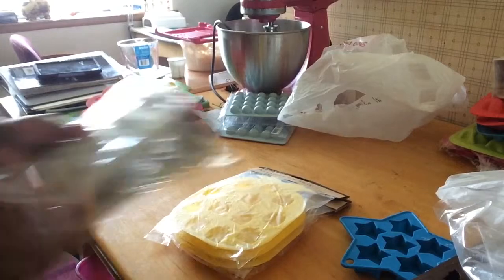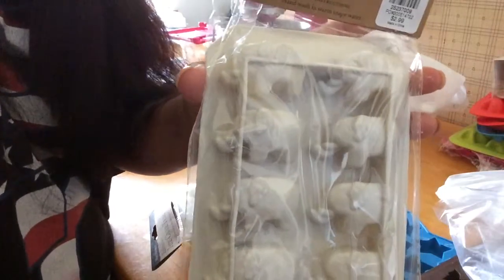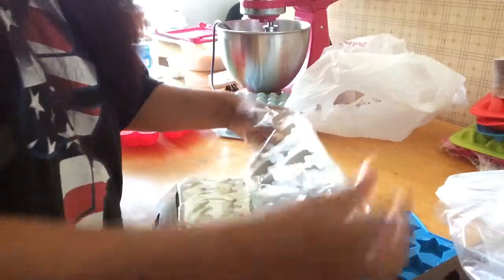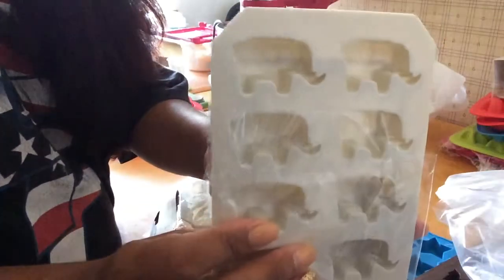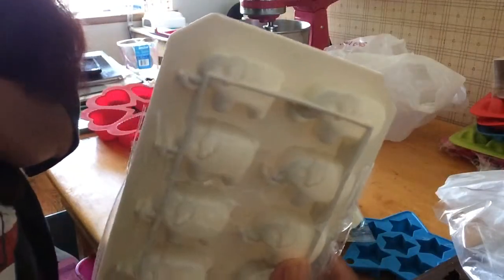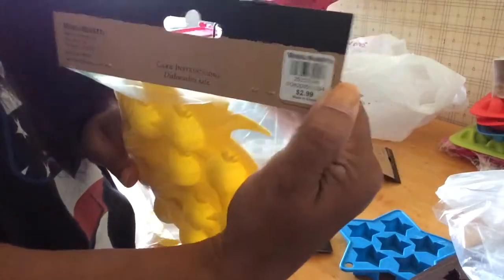I also found these little elephants at World Market as well. They're kind of hard to see in the package - it has a little ear on the back. I thought these were super cute so I got two of them. I believe these were $2.99, and even the pineapples were $2.99, so I was super happy about that.